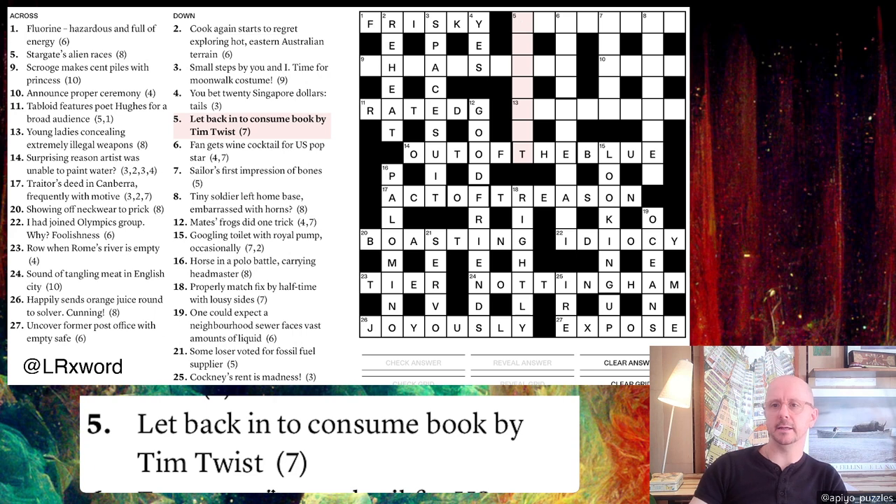Five down: 'Let back in to consume book by Tim, twist.' When there's a 'back' word it often suggests re-something. To 'let back in' is to READMIT. To consume a book is to READ, and TIM twisted around gives MIT, so READ + MIT = READMIT.